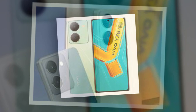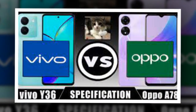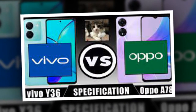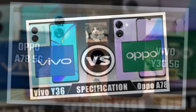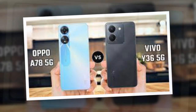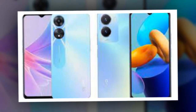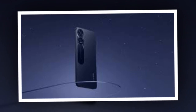The Oppo A78 5G is offered in Glowing Black and Glowing Blue color options. Both smartphones from Vivo and Oppo come with several similarities — Vivo Y36 as well as Oppo A78 have support for dual-SIM Nano, and run on Android 13-based operating systems. While Vivo Y36 runs on Funtouch OS 13, the Oppo A78 5G runs on Color OS 13.